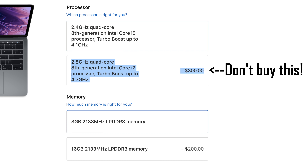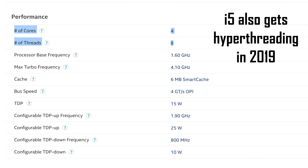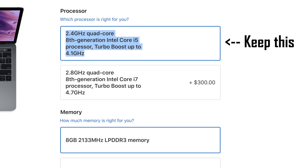Mistake number 8: don't pay the extra $300 to go from the base i5 to the i7 processor — it really won't make much of a difference, at least not $300 worth. A couple of years back, i7 meant you'd get hyper-threading, but these days i5s get it as well, so the only difference is a clock speed boost. Just stick to the base CPU on the 13-inch.